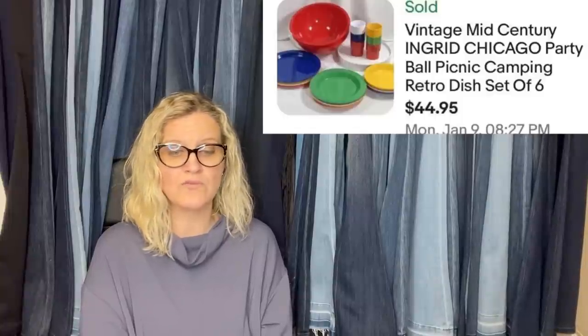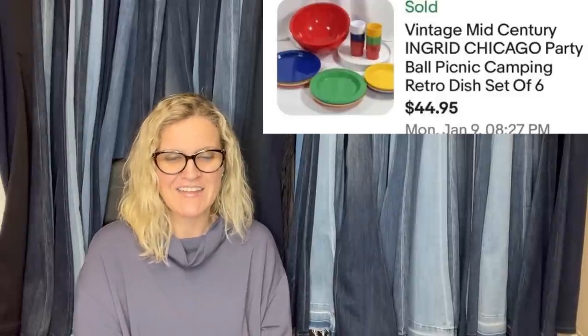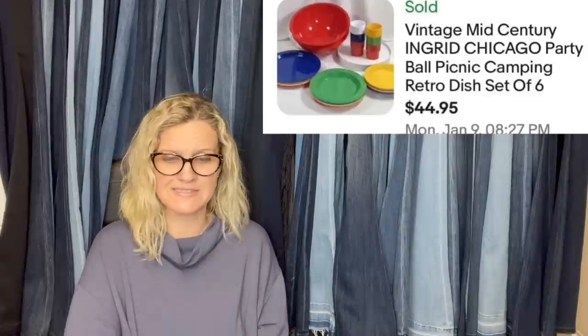Also from Found by Chance: this estate sale find from last summer was paid $6 and after about six months finally sold for $44.95, with the buyer paying shipping. It's a vintage mid-century modern Ingrid Chicago party ball picnic camping retro dish set. How cool is that?